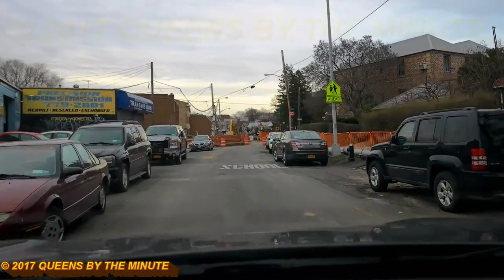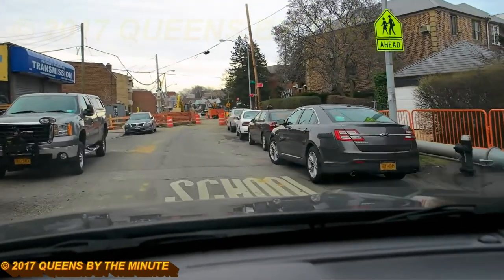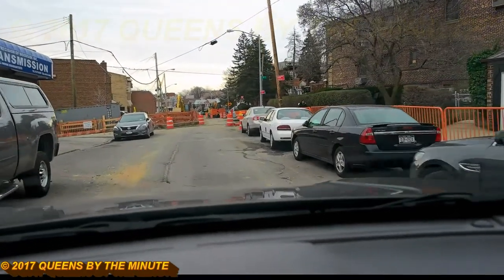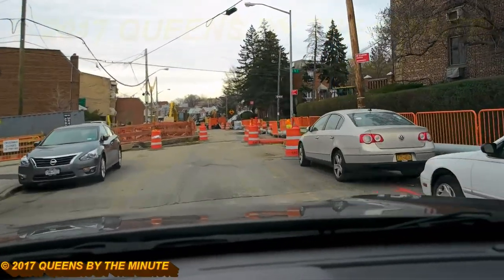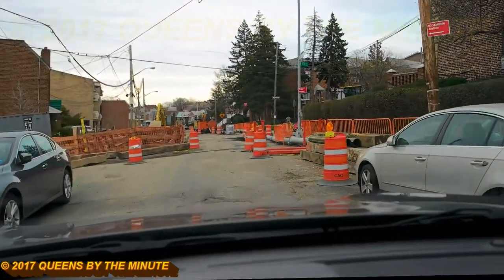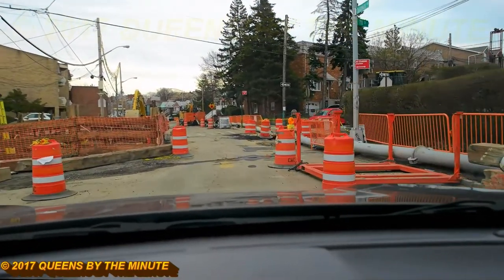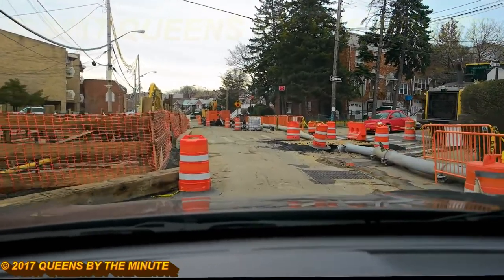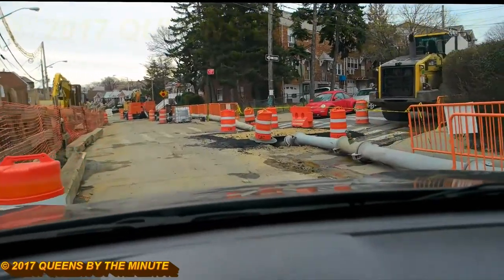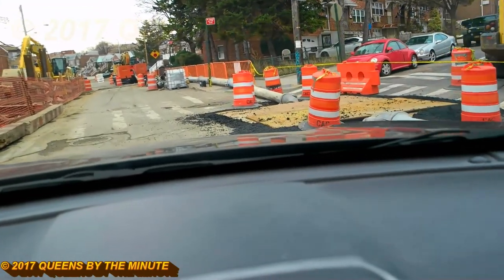If you look on the right here, this new pipe right on the side was laid down today. This is 78th Street at Calamus, and that new piping was on the right. And here's the manhole for the sewer, I believe, on the left. This is all brand new, and all this work was done today.